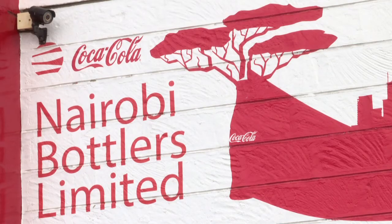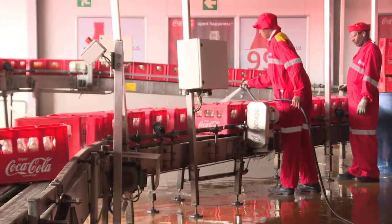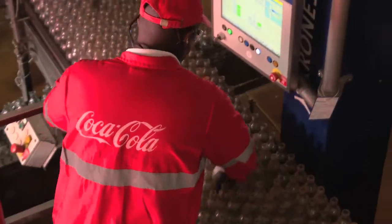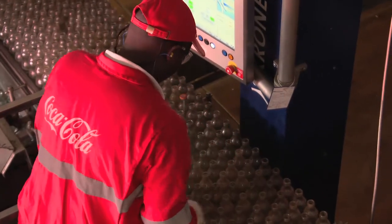Nairobi Bottlers is one of the biggest bottlers for Coca-Cola products in East Africa, and water is one of the biggest raw materials we use in our operations. We've been in a drought situation in Kenya for the last five months, and water supply has become a challenge even for big companies like Coca-Cola bottling operations.